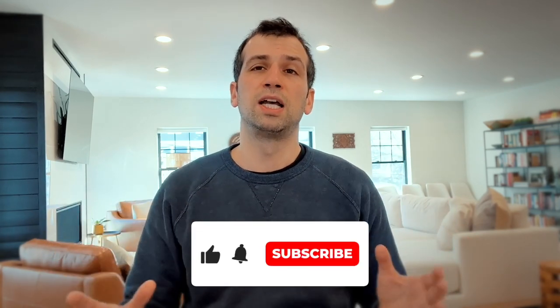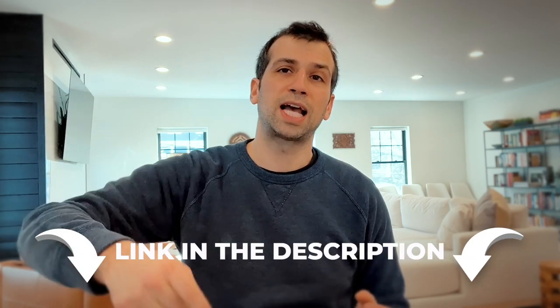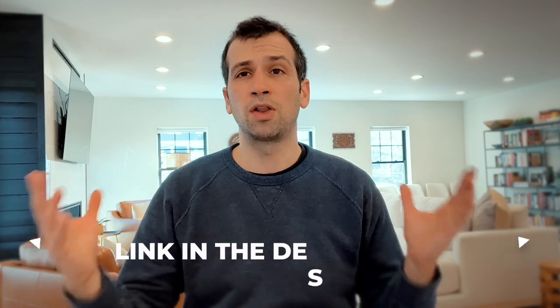I still think Union Square is a great place to buy and I recommend it to all my clients. It's one of the best places to focus on if you're really looking to make a great investment and have a great place to live. Hopefully you guys liked this video — if you did, please hit that subscribe button. If you have questions, hit that Calendly link below; I'm happy to hop on a free 10-minute call. Until next time, see you guys later.